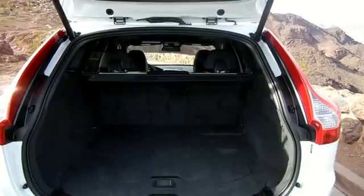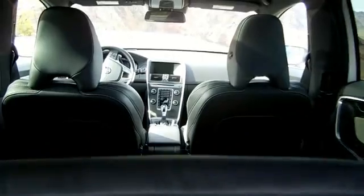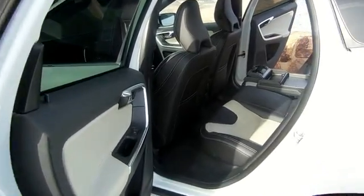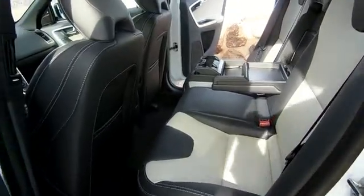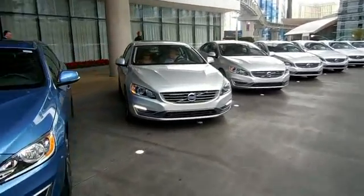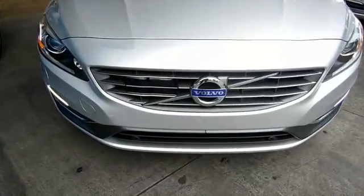Beyond the new powertrains, we found the interior of all three Volvo models to be well-designed and spacious, with great attention to detail. The seats are quite comfortable with ample legroom for second-row passengers. Reporting from Las Vegas for Green Family Car, I'm Keith Turner.